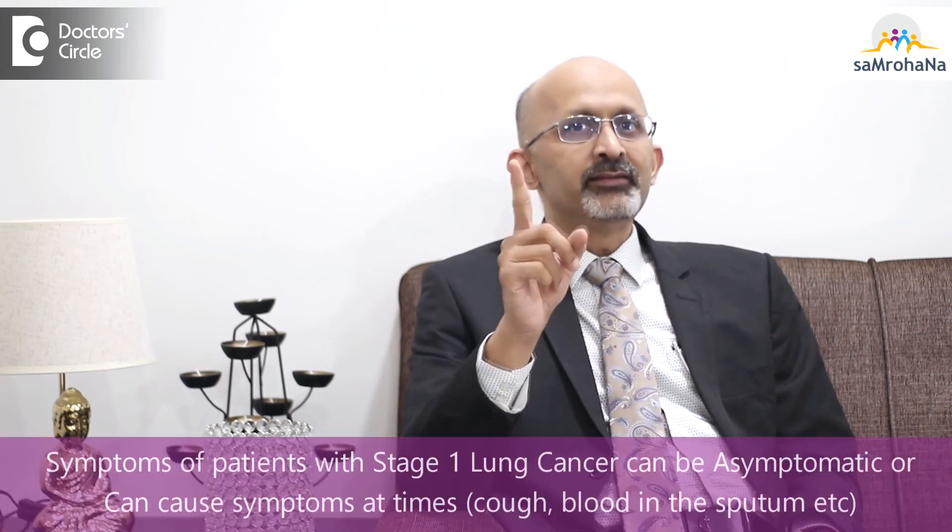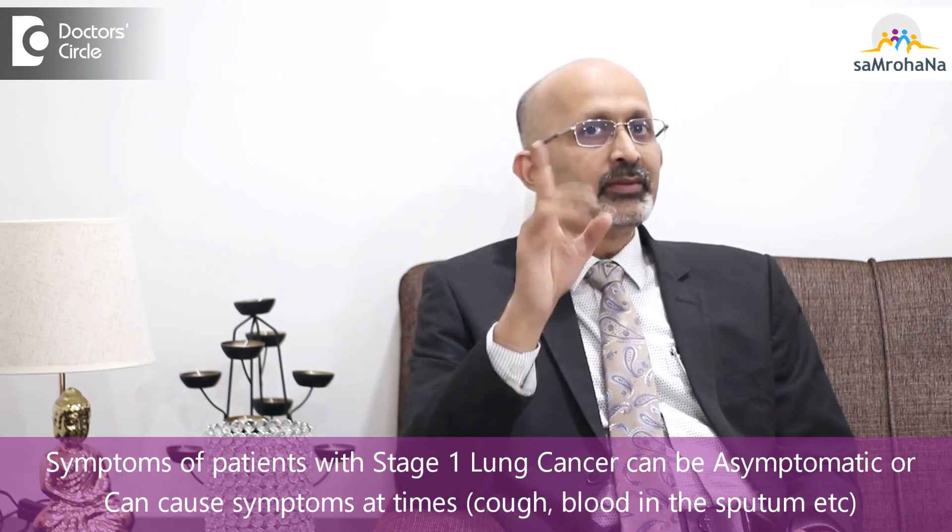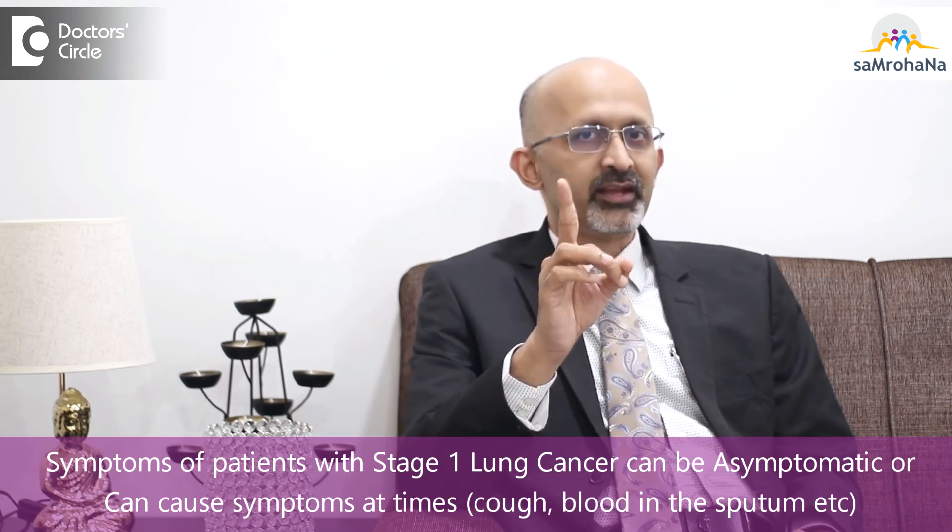So there are times when these tumors cause symptoms and the patient comes to the hospital because of that. It is not always that a patient with stage 1 is asymptomatic — there are times when symptoms can be present as well.